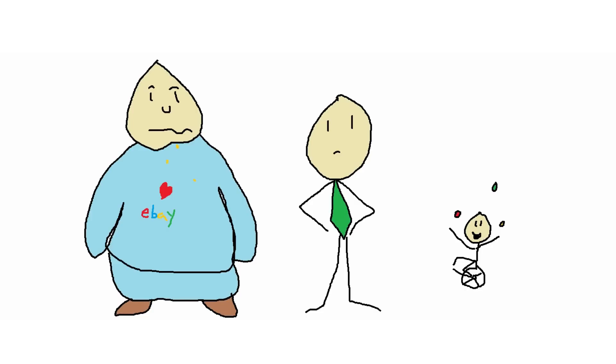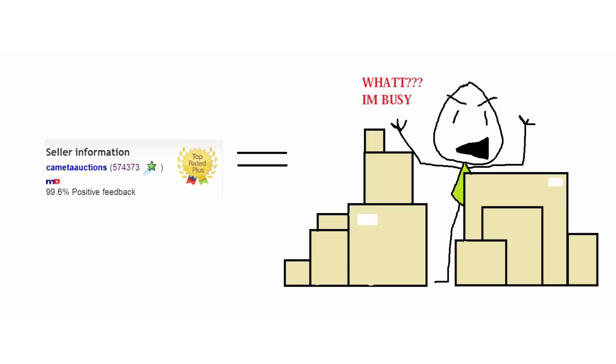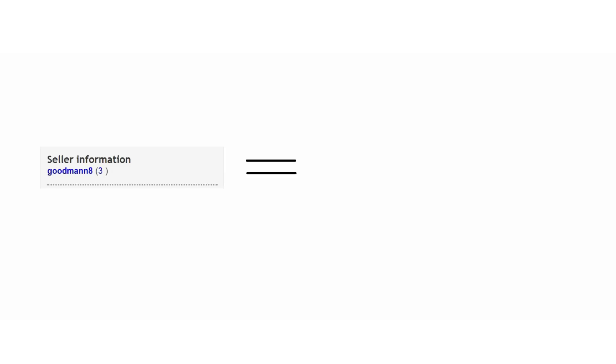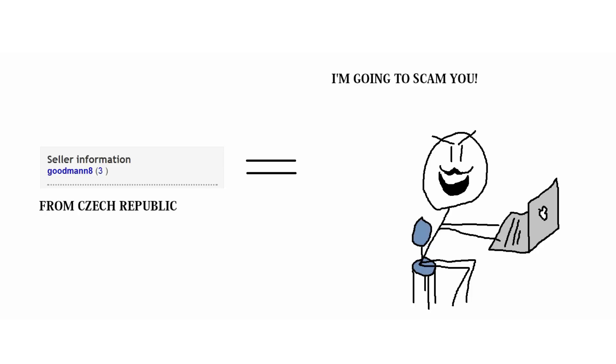Another thing to look at is how big your seller is. Here we've got a pretty big seller. The pro is that they're pretty safe to buy from. However, they're really busy and they're not going to know a lot about every item they sell. There's a list of big box eBayers that you can trust — these guys stand behind what they sell. Then you've got the other extreme, which are the super small sellers. They usually don't know what they're doing, so I would avoid them, especially if they're from Eastern Europe.